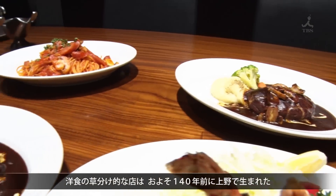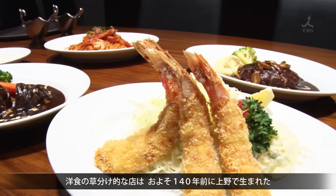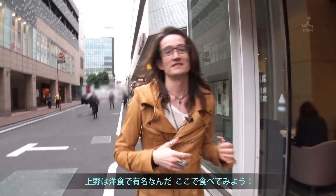The first Yoshoku restaurant opened in Ueno some 140 years ago. I've heard that Ueno is meant to be especially good for Yoshoku, so today I thought I'd go and eat some for myself.